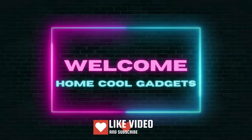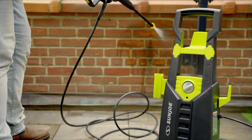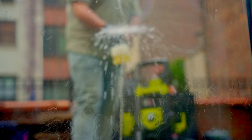Welcome to the Home Cool Gadgets channel, where you can find the latest gadgets that came in the market. Whether you're tackling a home exterior, reviving your patio, or just giving your car a spa day, the electric pressure washer is here to make your cleaning dreams come true.